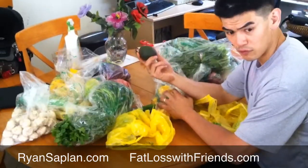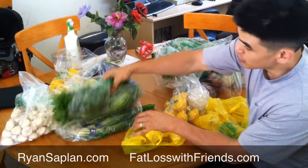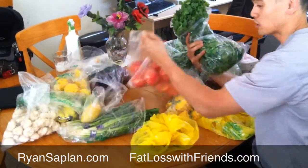Also bought some avocados. They're $0.59 each. We also have some cilantro — reminds me of salsa. I thought I was going to make some sauce tonight when we watched Transformers 2.